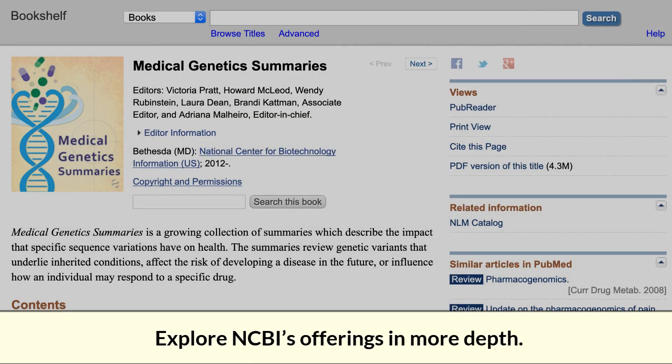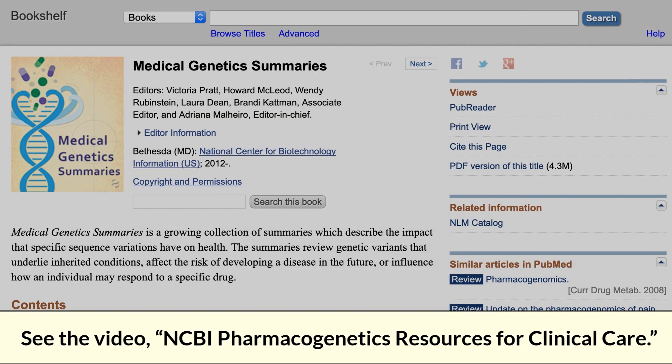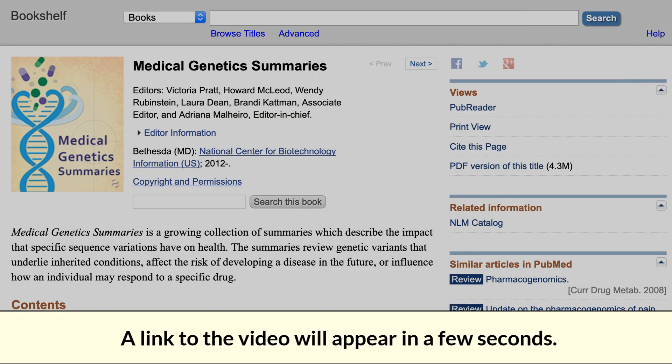And to explore NCBI's offerings in more depth, a link to the NCBI website — provided by Pharmacogenetics Resources for Clinical Care — will appear in a few seconds.